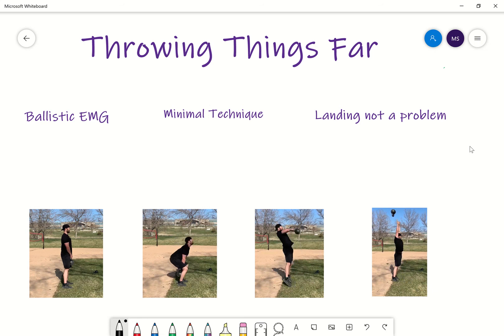What's up, guys? Today we're diving into throwing things — why I like throwing things so much. And there's actually some science behind it as well, so we're going to dive into some of the specifics here.